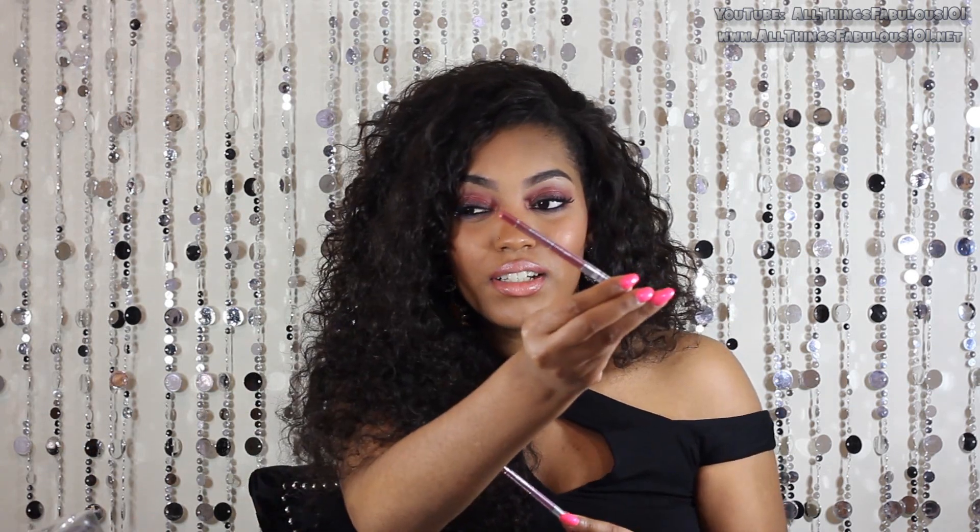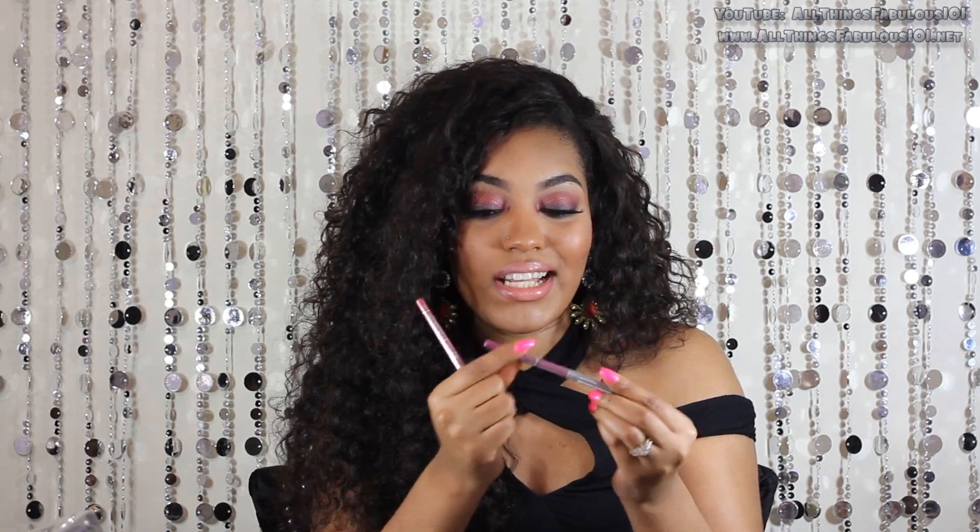I also got two Jordana lip pencils. I have a couple others and their lip pencils are really nice as well. One is in Baby Berry and the other is in Silver Lilac, which is a purple.